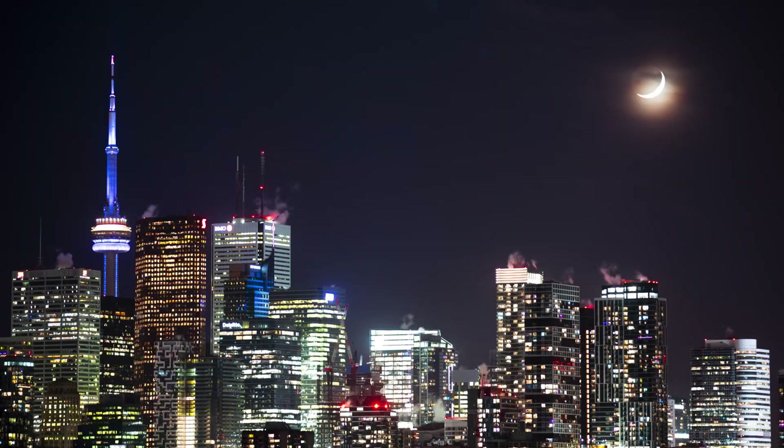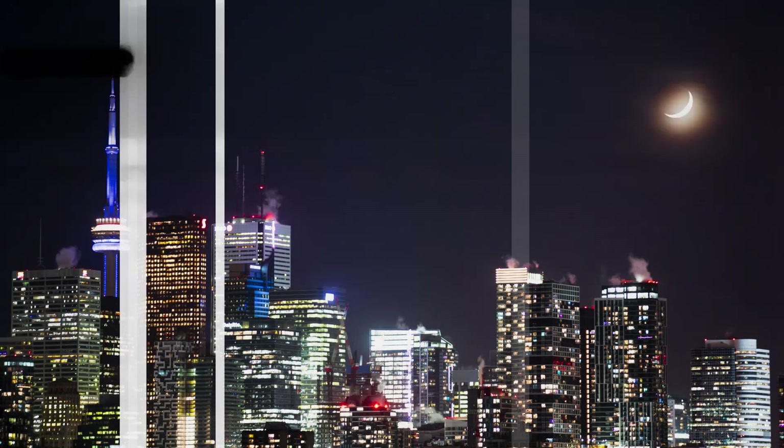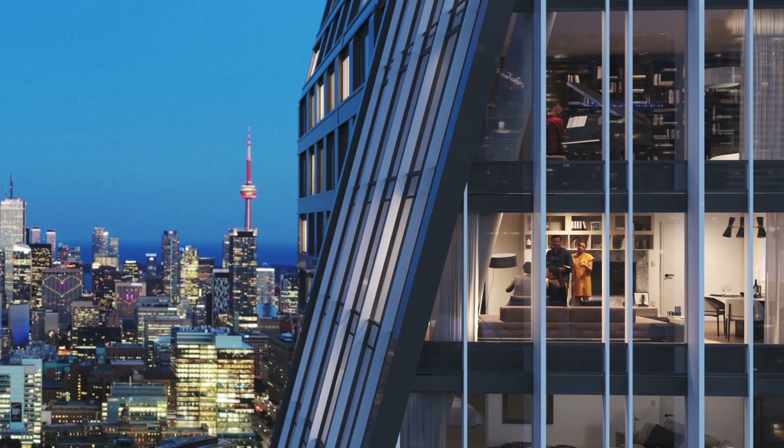There are some buildings that become markers in the city by their scale, by their form, by the architecture, their prominence. I think 8 Wellesley is going to be one of those.